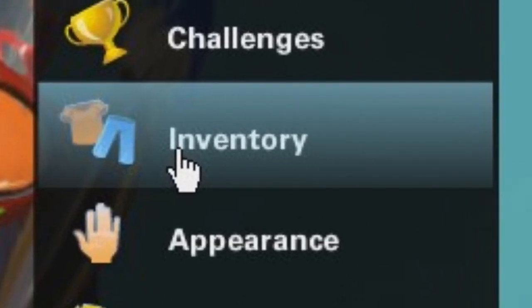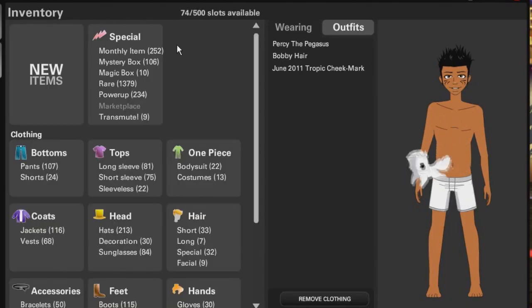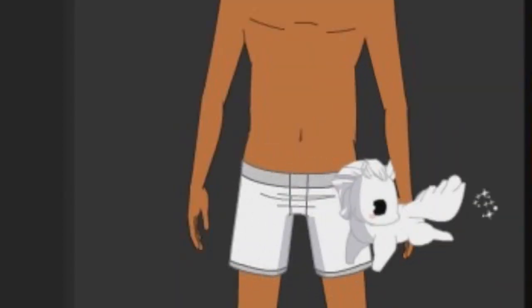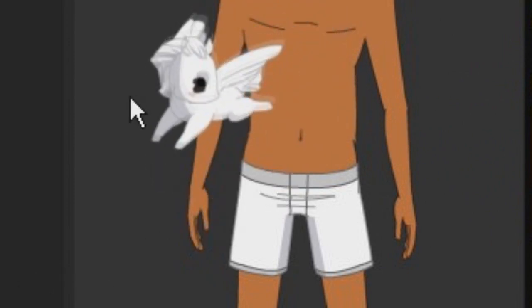The way I organize this list is items that I want — no way I would ever trade them or get rid of them. Number eight is Percy the Pegasus. I don't know why I like this item so much. Every time it flaps its wings it's just shooting sparkles out of its butt. It's a really rare item.